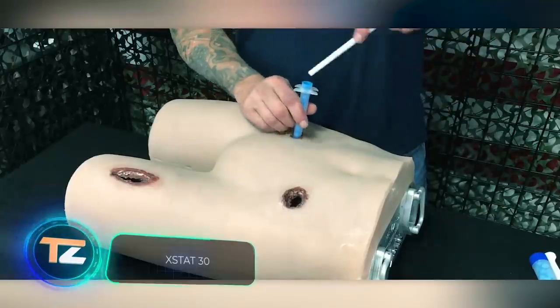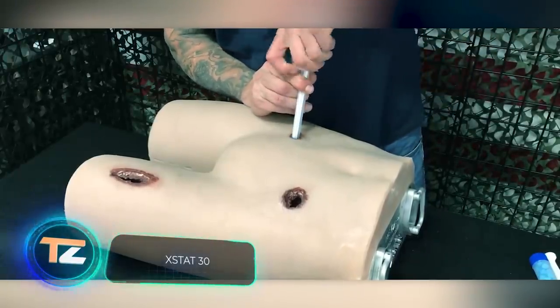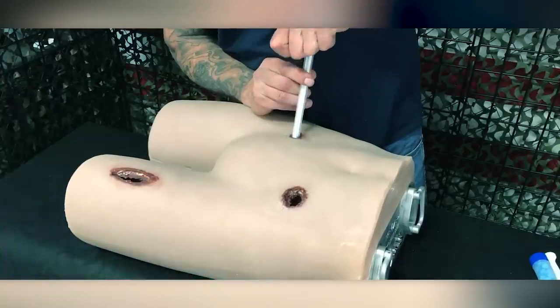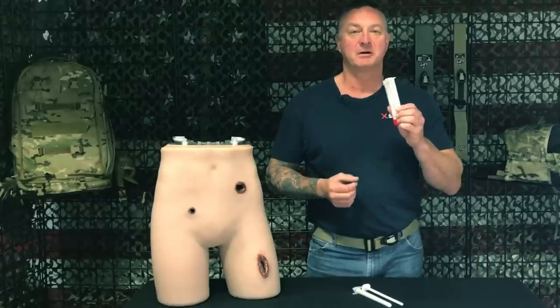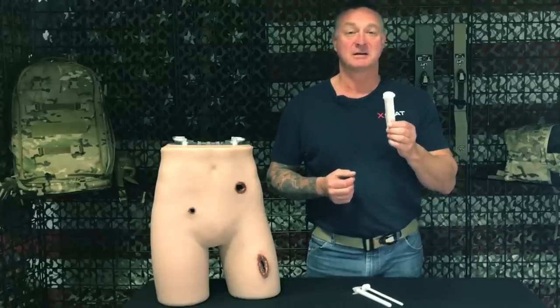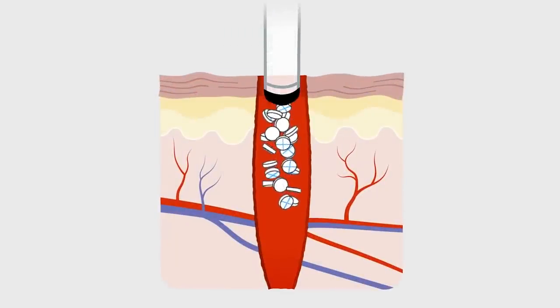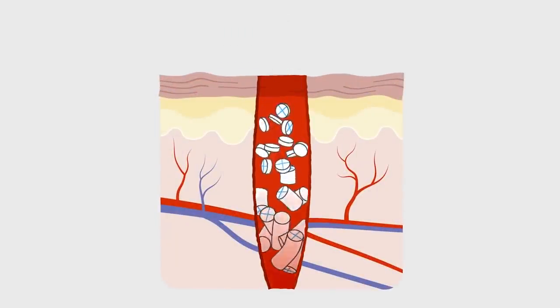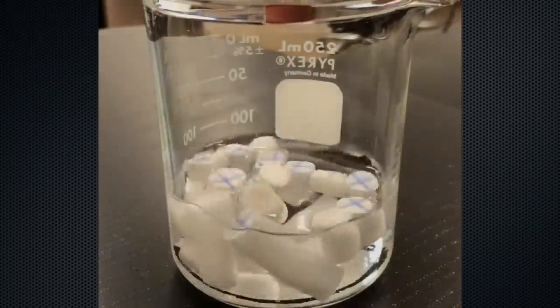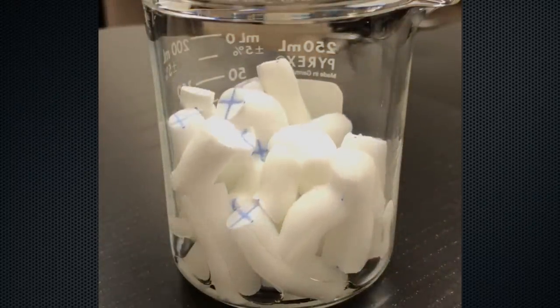You can use the X-Stat syringe to inject directly into a wound, and within 15 to 20 seconds, the bleeding stops. This invention was originally made for the US military, but now anyone can buy it for $300. The blood is stopped by small cellulose sponges coated with chitosan, a substance found in the shells of crustaceans. The sponges expand about 10 times and have an antibacterial effect.